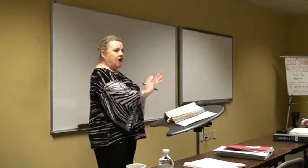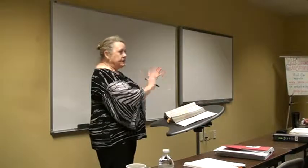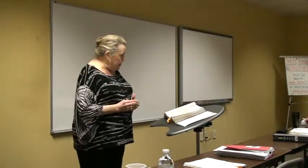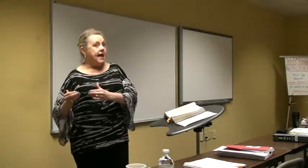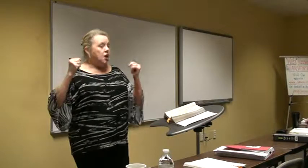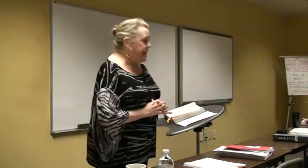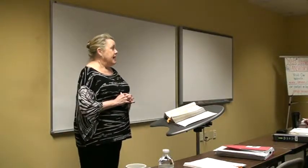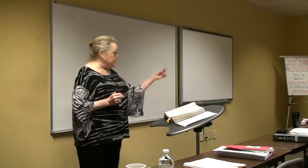Tenancy in common does not have the right of survivorship — doesn't have it, can't get it. So tenancy in common is always willable because you cannot add right of survivorship. For test purposes, and realistically, why would buyers choose joint tenancy? The reason they choose it is because of the right of survivorship. So joint tenancy — the right of survivorship means it is not willable amongst the owners.